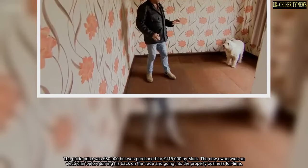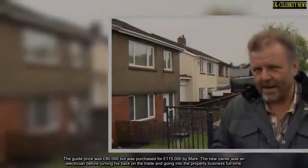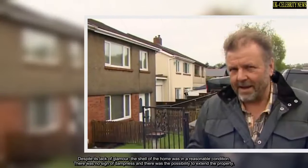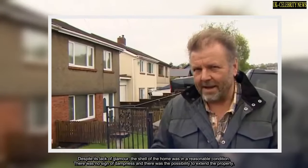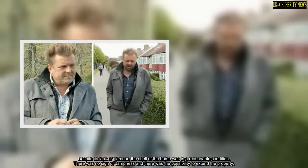The new owner was an electrician before turning his back on the trade and going into the property business full-time. Despite its lack of glamour, the shell of the home was in a reasonable condition. There was no sign of dampness and there was the possibility to extend the property.